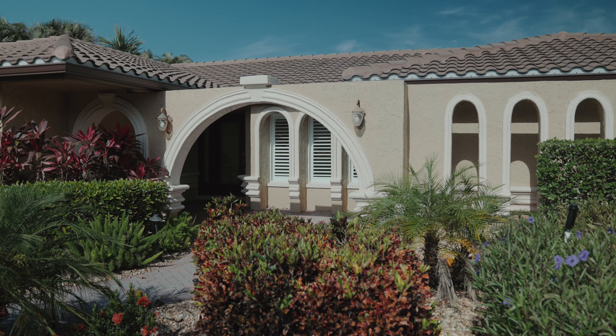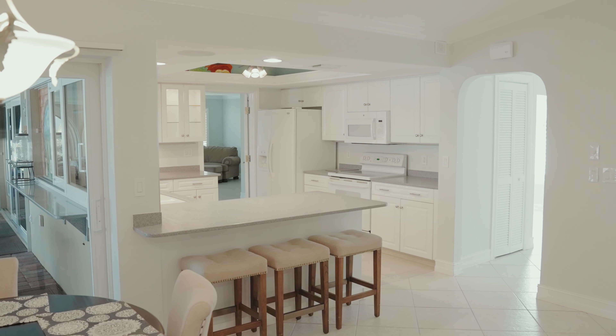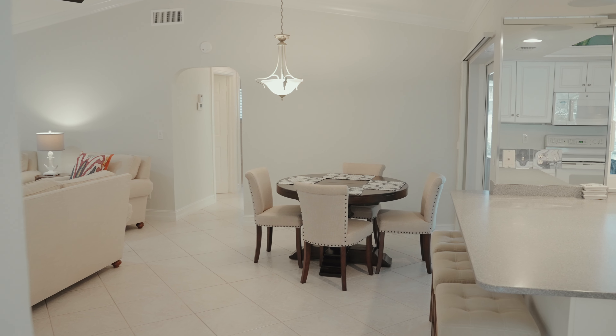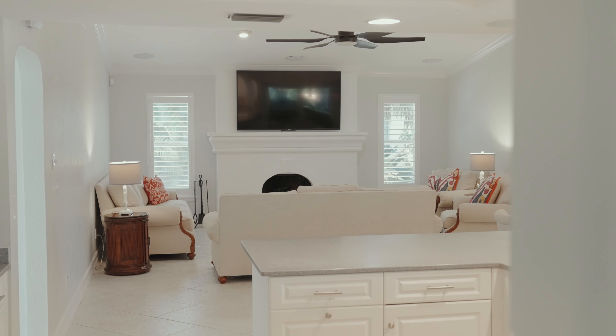Three bedrooms, three full baths. The best part is you get some high ceilings. A lot of the original built homes in this neighborhood have lower ceilings, but this one has a vaulted ceiling in the main living, which is nice. And a good open floor plan — nice openness between the kitchen and family room.